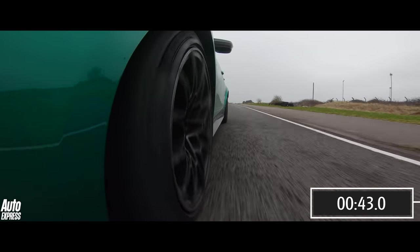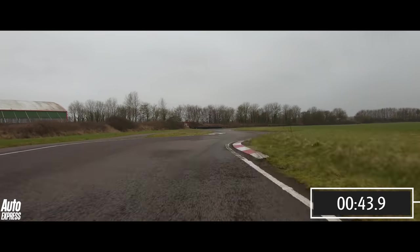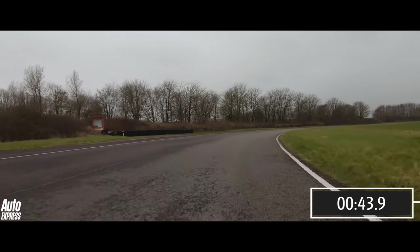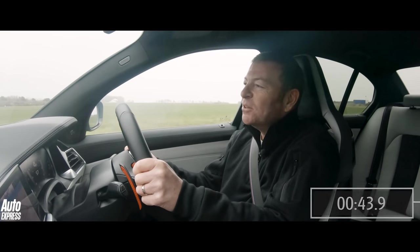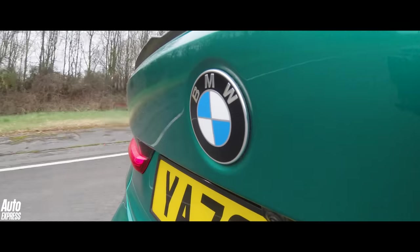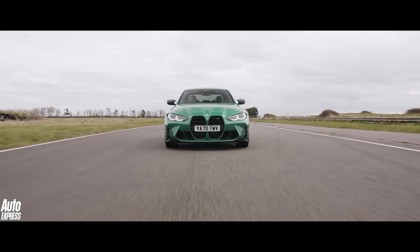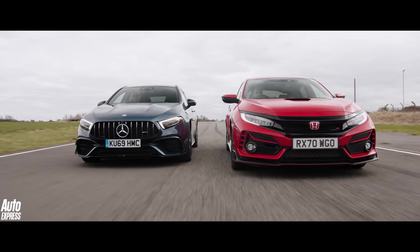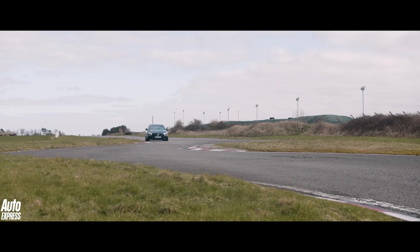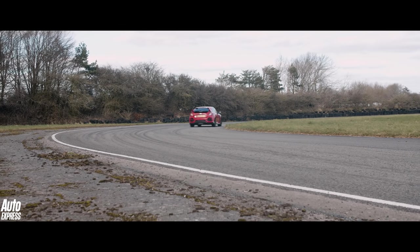Wow, this thing is quick. 43.88 seconds — that's insane for a four-door car that weighs 1,805 kilograms. Completely insane. So that is the lap time for the world's fastest hot hatches to try and beat. 43.9 seconds. That's the quickest time we have ever recorded on a four-door car around Landau, by the way.